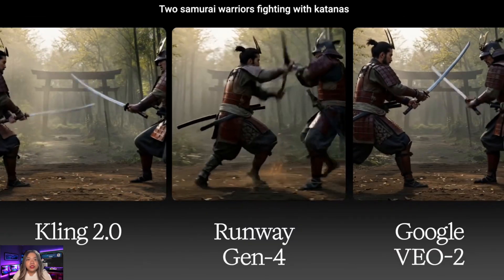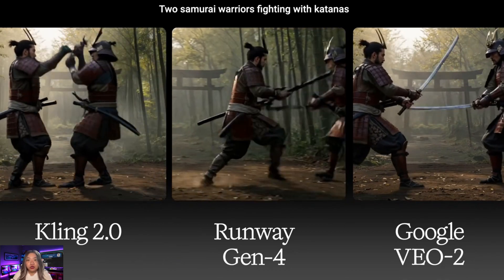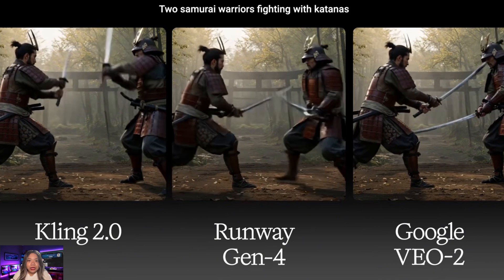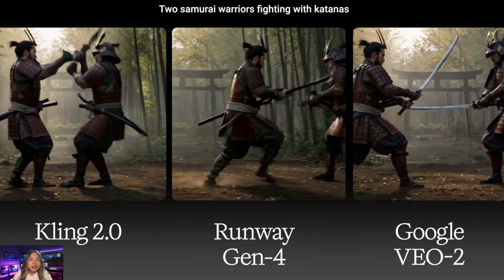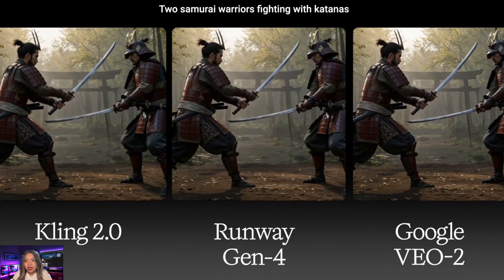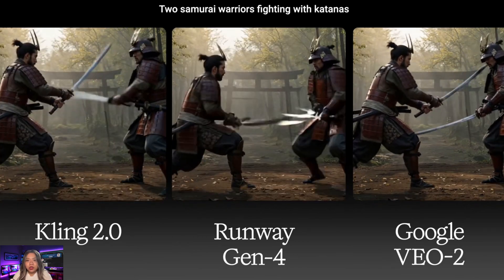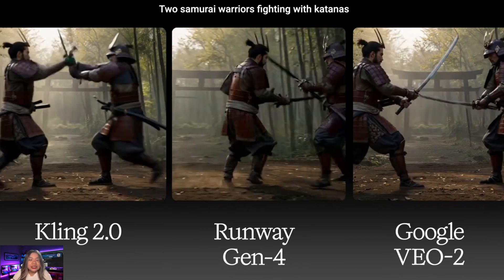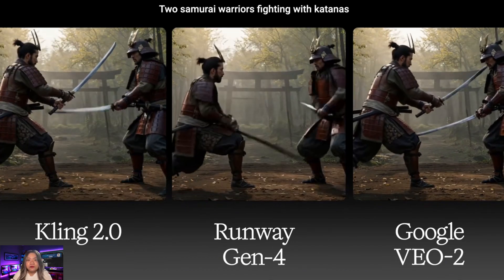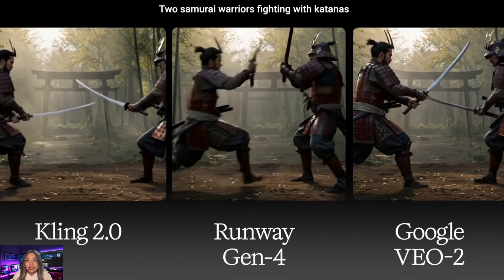The final challenge for the models is a fight scene of two samurais with katanas. All AI video models have been struggling with this for a long time. Kling version 2 is still the same — there's some improvement in samurai movements, but it still doesn't look like a natural fight. The swords' coherence gets lost, especially when they touch each other. Similar problems are observed with Runway Gen 4, where katana coherence disappears in between. Runway's output was very dynamic and the fighters looked engaged in an active fight. VO2's output looks more like a slight disagreement than a katana fight.